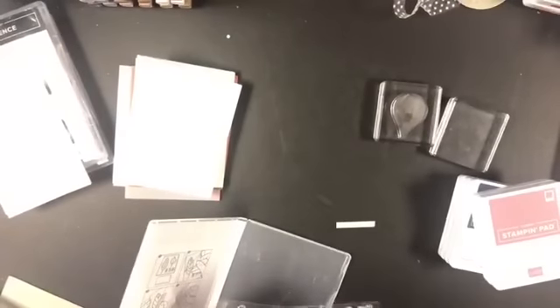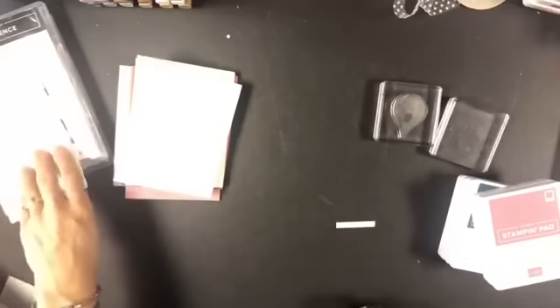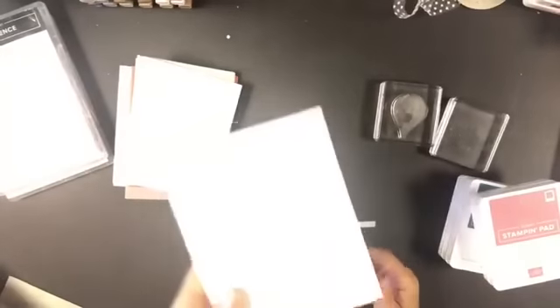I want to stamp these on both white and vanilla, because colors take on a totally different look depending on whether you stamp on white, vanilla, or direct to cardstock. I always like to say, don't judge a color until you've given it a chance to prove itself. We're often really quick to dismiss something after seeing it just one time online. I've got my chamois here and my paper piercing mat.